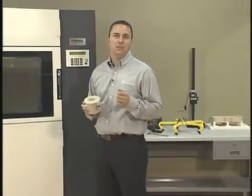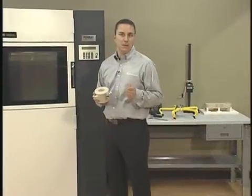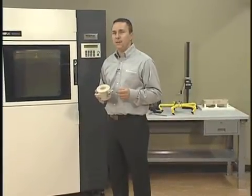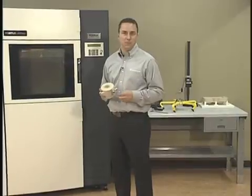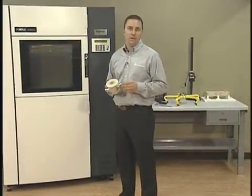Parker Hannafin's engineering team uses its system to produce parts for a range of applications, including concept models, functional prototypes, manufacturing tools, and even end-use parts. With the Fortis 400MC, you can put the power of FDM to work for you.